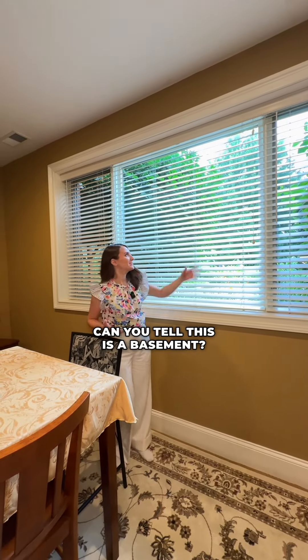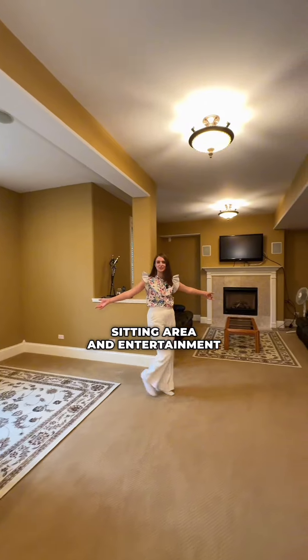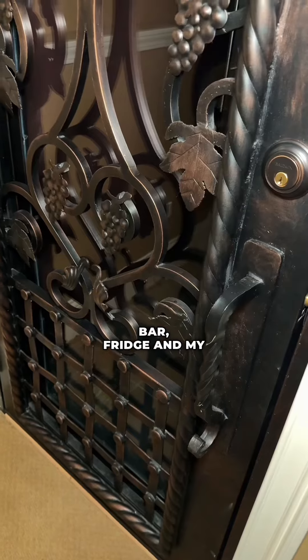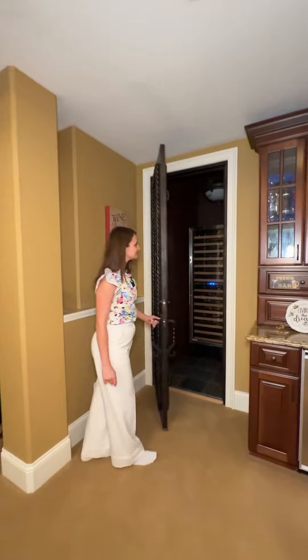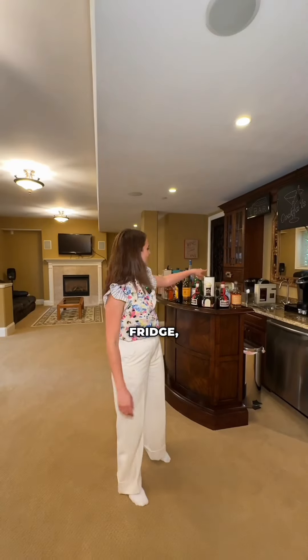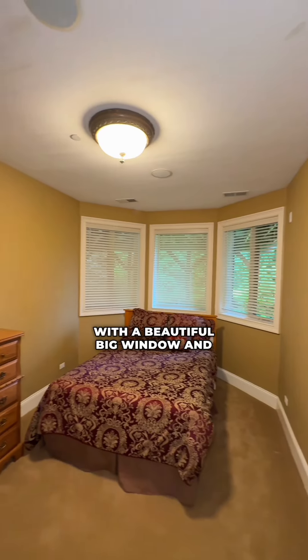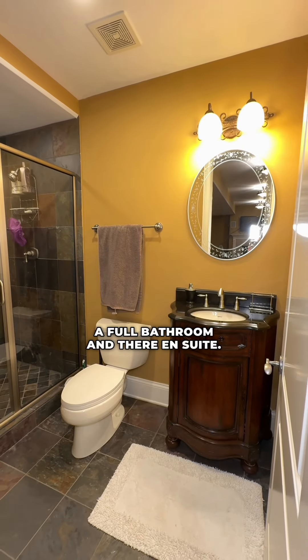Can you tell this is a basement? Look at these giant windows. Sitting area and entertainment space for your guests with a bar, fridge, and my favorite — a wine fridge area. Fridge, dishwasher, sink, plus a full bedroom with a beautiful big window and a full bathroom, and they are ensuite.